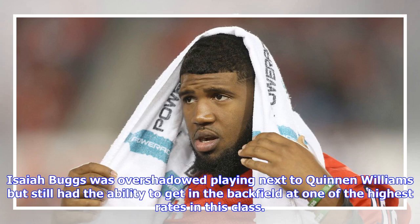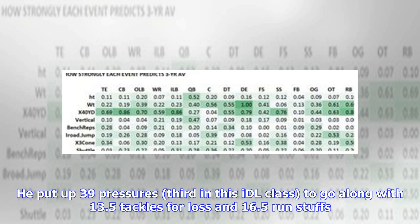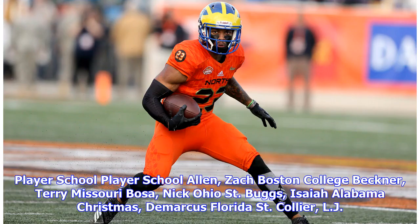Isaiah Buggs was overshadowed playing next to Quinnen Williams but still had the ability to get in the backfield at one of the highest rates in this class. He put up 39 pressures, third in this IDL class, along with 13.5 tackles for loss and 16.5 run stuffs.